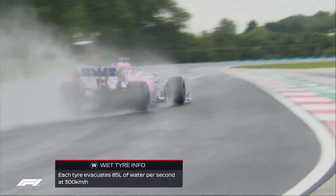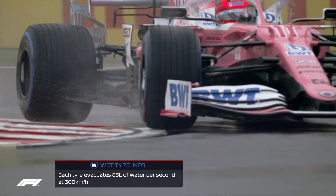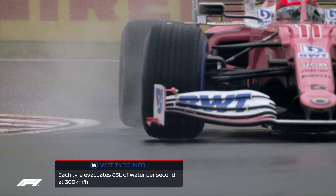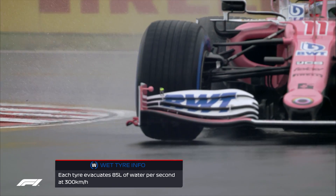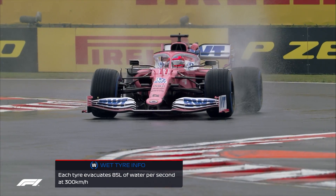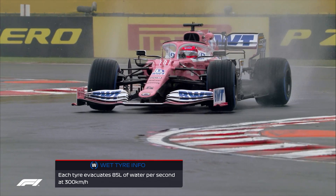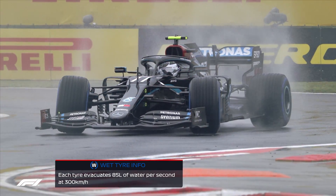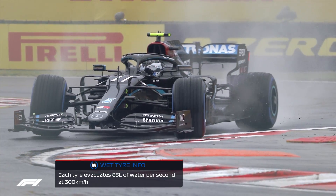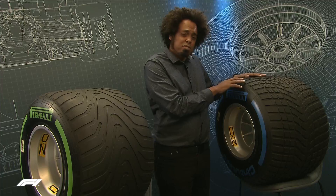That is why the tyres are a little more complex than the grooves just dispersing water. Pirelli spend an awful lot of time developing the shapes of the tyre blocks and tread blocks. They use technologies like CFD — Computational Fluid Dynamics — and other software simulation techniques to simulate how the tyre sits on the road, how much water is being dispersed, and how much they can deal with before the tyre starts to aquaplane — until it lifts up, can't disperse any more water, and the car goes skating off the track.